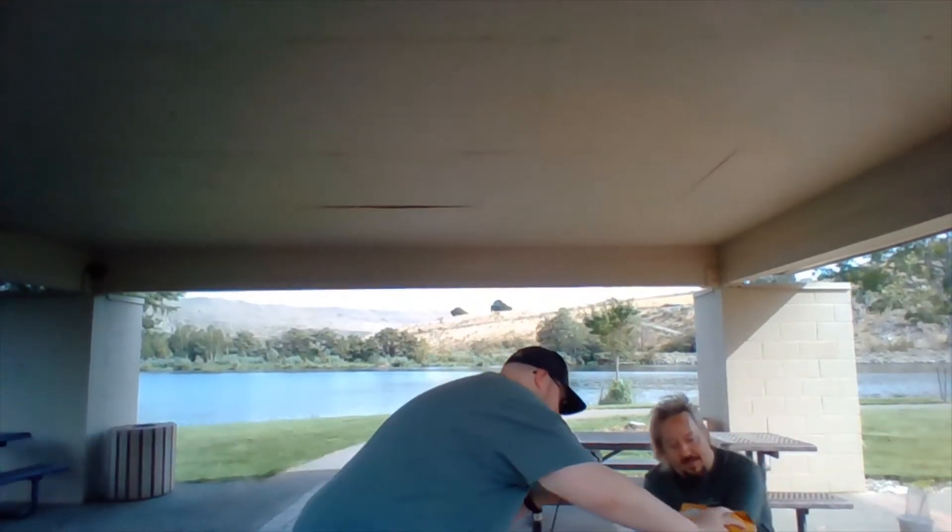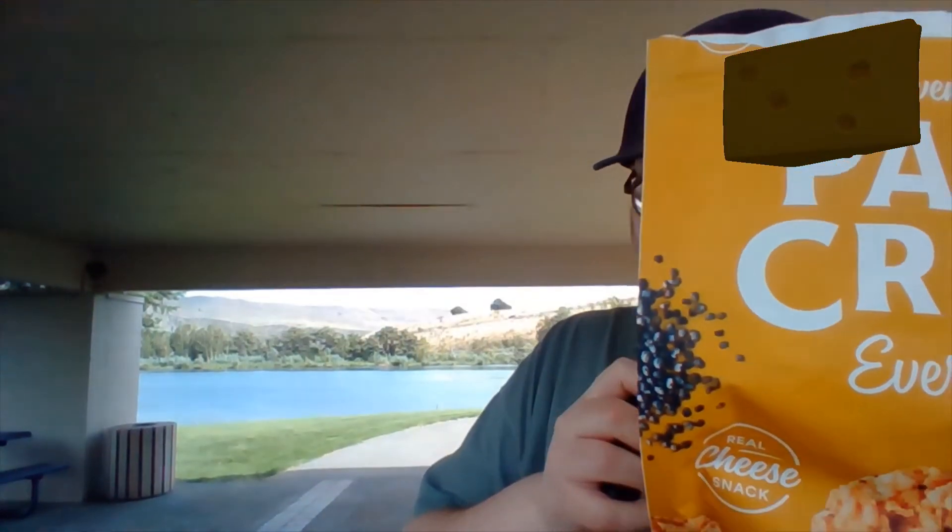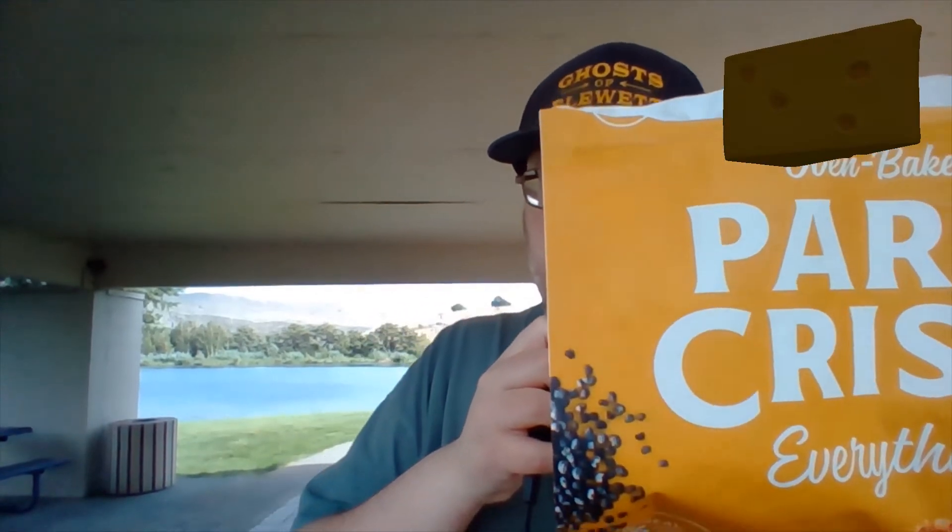Cheesy. Made in the USA, distributed by That's How We Roll LLC out of Montclair, New Jersey. This contains milk and sesame. About 10 servings per container, serving size 19 crisps.